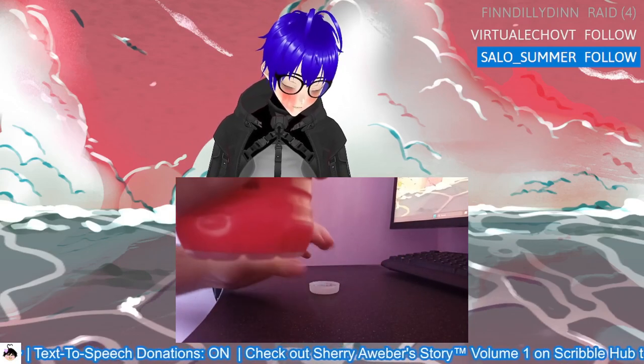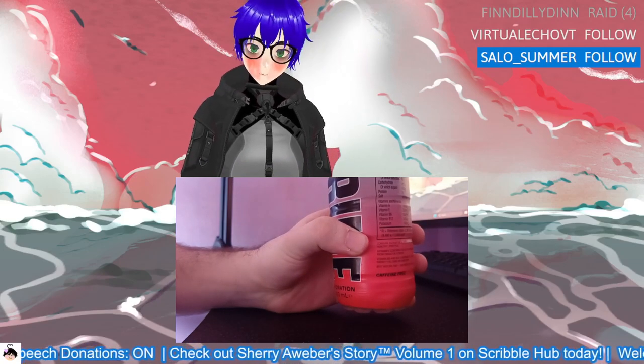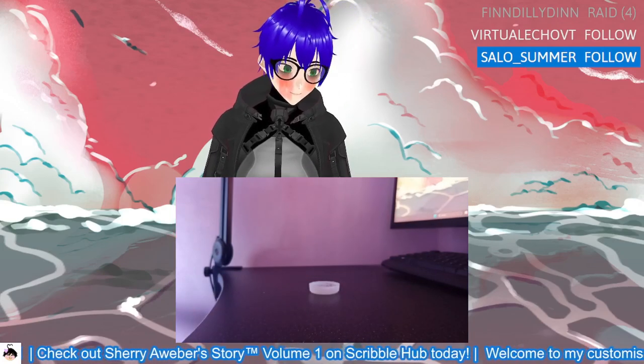Oh okay, this is giving me vibes of one of the earlier drinks — I can't remember which one. Blue raspberry maybe? I think there's a coconut kind of smell coming through. Cheers.